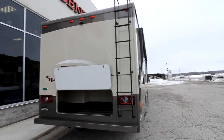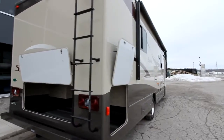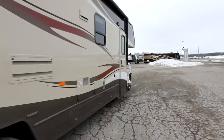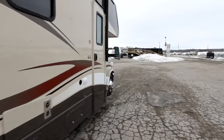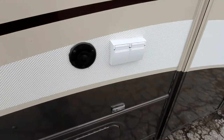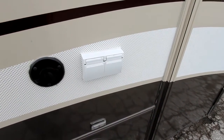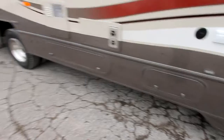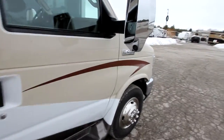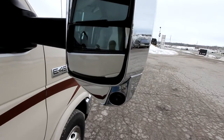We do have backup and rear view cameras, as well as side cameras mounted on the actual mirrors, which I'll show you in a moment. We also have a hookup for an outside TV and power plugs right next to it, some additional storage along the unit itself, and our side cameras are mounted right here on our mirrors.